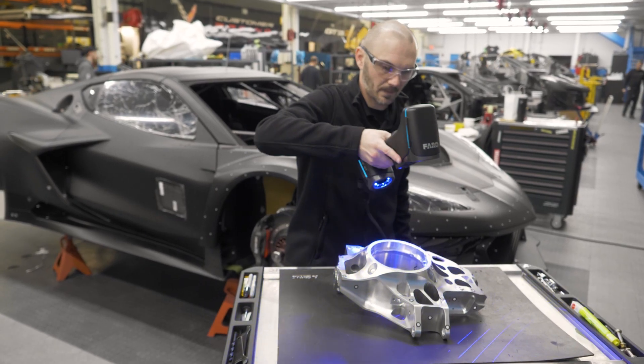We use scanning technology at Pratt & Miller throughout the product development life cycle. We'll start by doing reverse engineering scans.